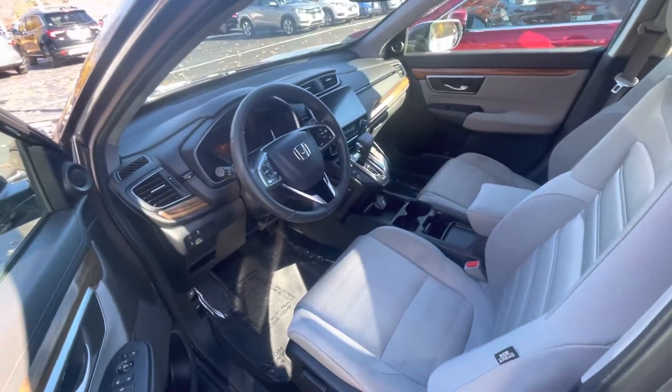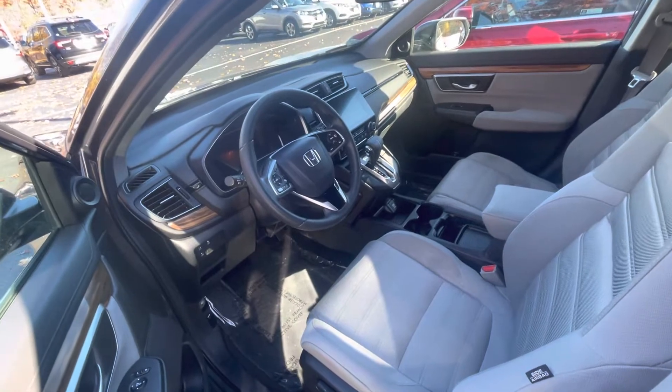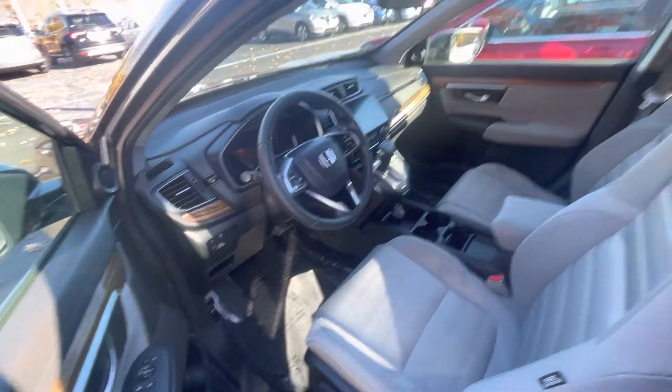This is going to come with heated seats, sunroof, remote start, Apple CarPlay, Android Auto, and a ton of other features I'd love to go over with you in person. This also includes all the Honda Sensing features.